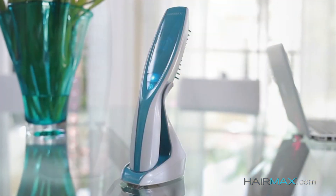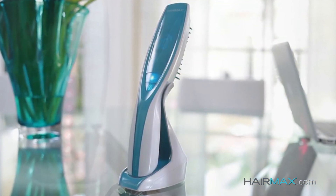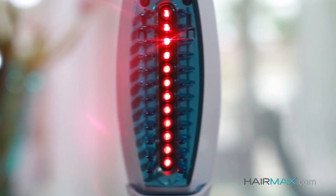Hi, my name is Randy Villicki. I'm the Chief Technical Officer and Director of Clinical Research for HairMax. We are the leaders, the innovators, the pioneers in light technology for hair growth.